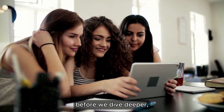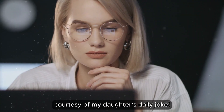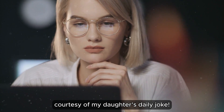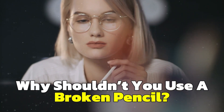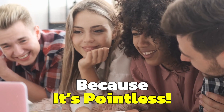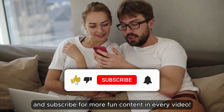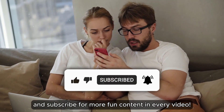Before we dive deeper, here's a little something to brighten your day, courtesy of my daughter's daily joke. Why shouldn't you use a broken pencil? Because it's pointless! If that joke gave you a chuckle, make sure to hit the like button and subscribe for more fun content in every video.